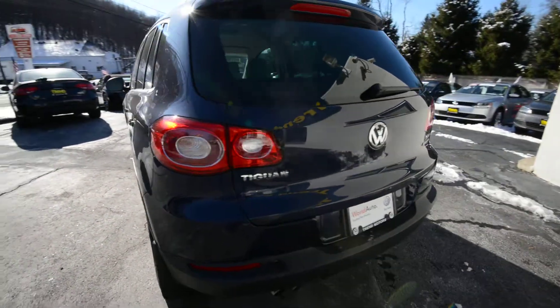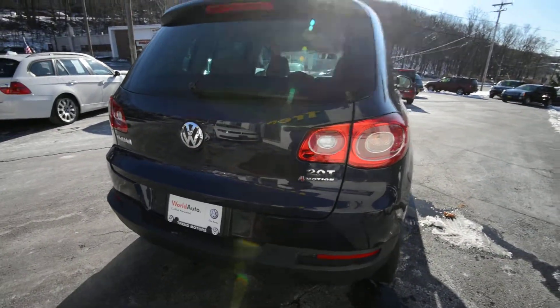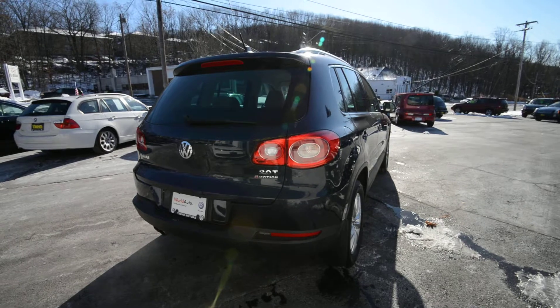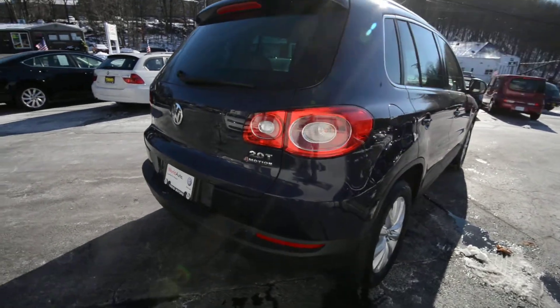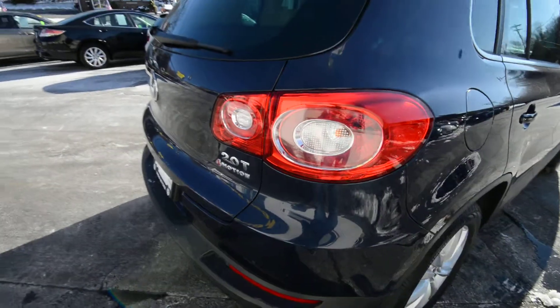2011 — last year of this body style before they freshened it a bit, so if this is an excellent candidate for you. Under the hood, it's a 2.0-liter turbo 4-cylinder, the same engine that's in the GTI.